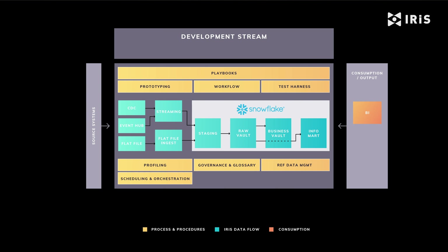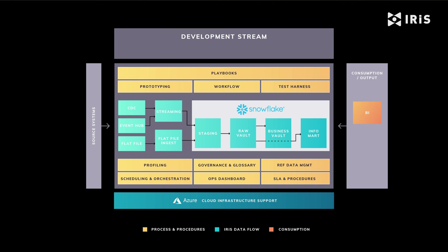Connecting all of this together and ensuring ongoing supportability are a set of standard operations dashboards and baseline SLAs and procedures. All of these functions are deployed in a single appliance on your Azure cloud and are integrated with your Active Directory profiles.